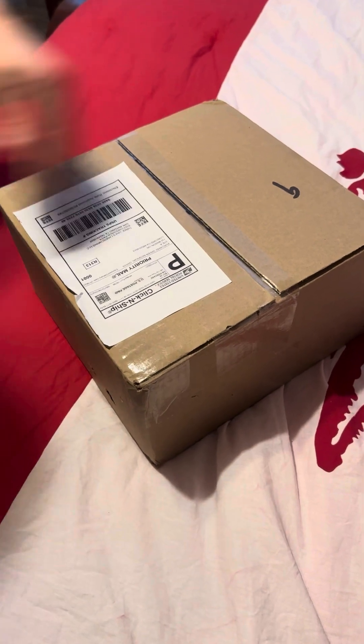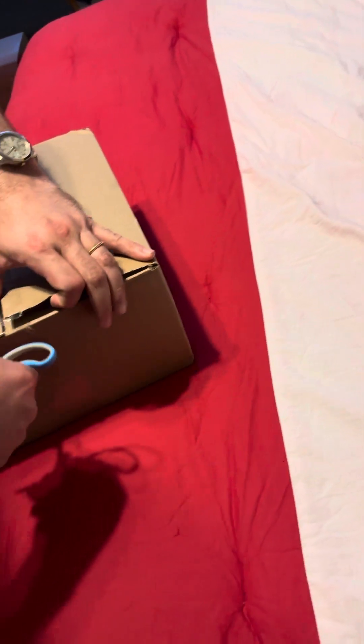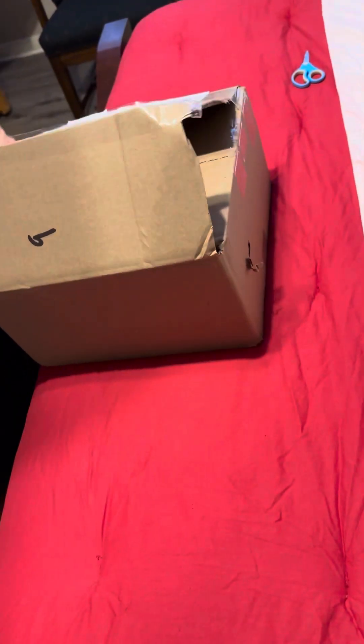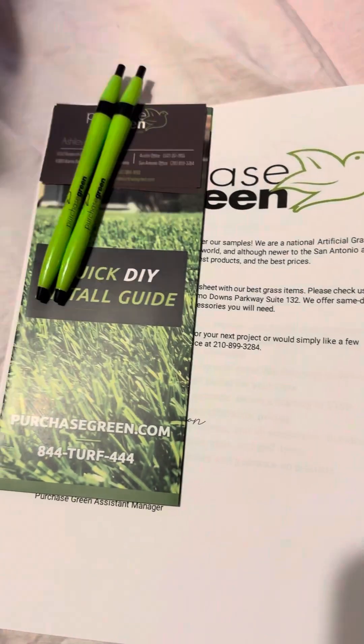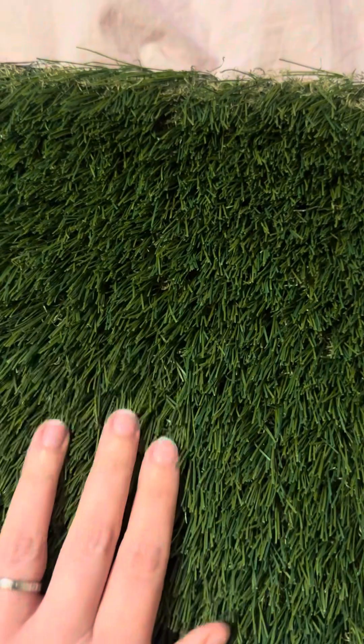Here we go. Looking forward to doing the putting greens and adding the pathway lights around it. Let's see how cool this stuff is. Pins — oh wow. So this is Arizona Platinum Olive, and they're a little smushed.